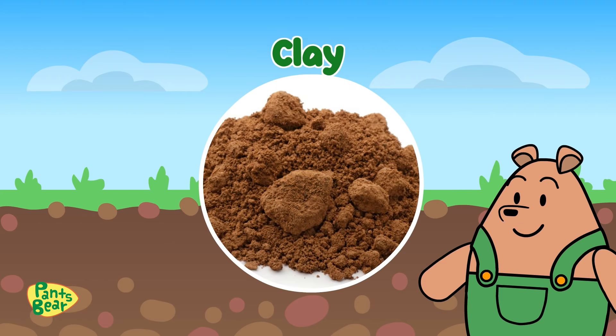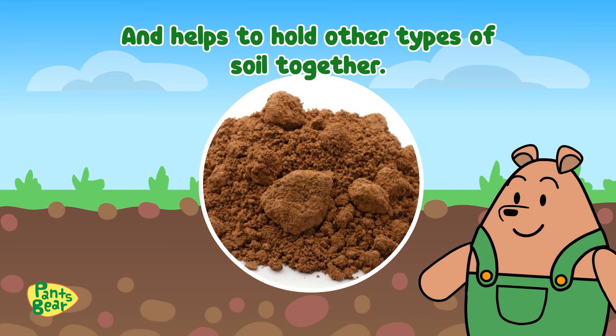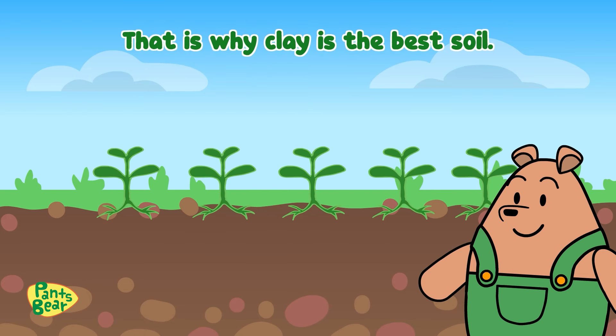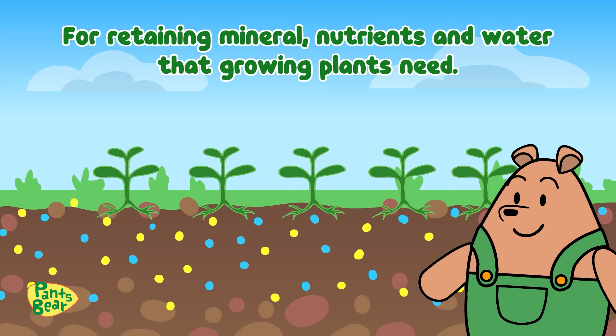Clay! Meanwhile, clay contains very fine soil particles and helps to hold other types of soil together. That is why clay is the best soil for retaining minerals, nutrients, and water that growing plants need.